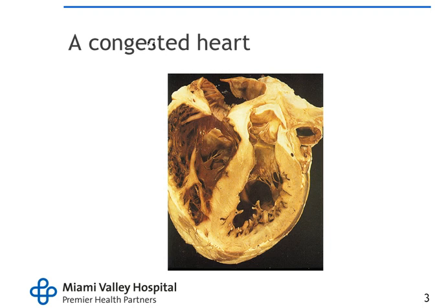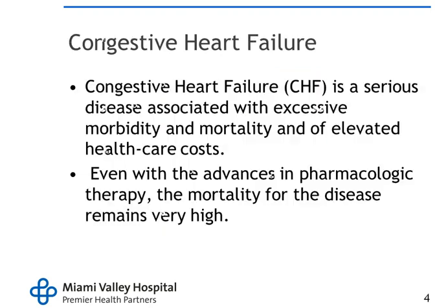This is a congestive heart. You can see it has a very large left ventricle, dilated vessels — very, very dilated and very congested. Congestive heart failure is a serious disease associated with excessive morbidity and mortality and elevated health care costs.